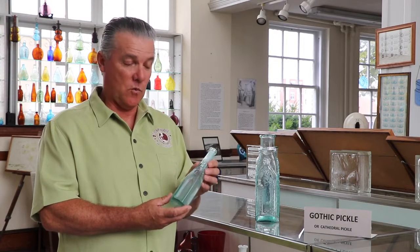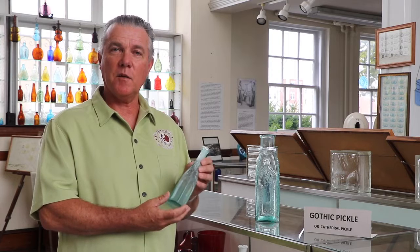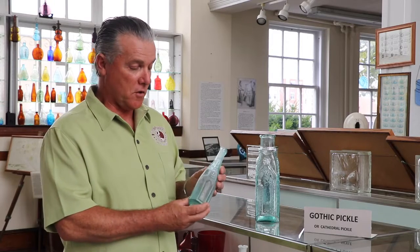A cousin, so to speak, of the Gothic or cathedral pickle jar is what we call a Gothic or cathedral pepper sauce jar. It would have held a condiment or product very similar to a hot ketchup or hot sauce that was very popular at that time. It also has the same designs on the side of the bottle mimicking church windows or Gothic architecture.